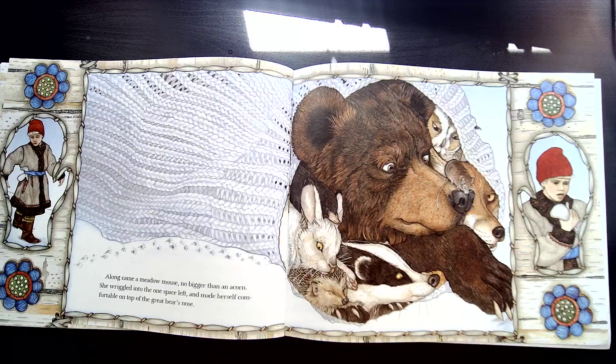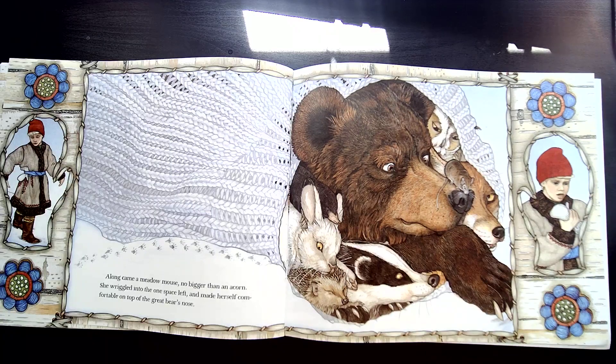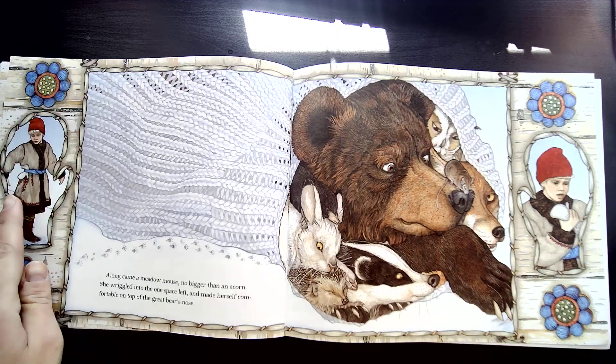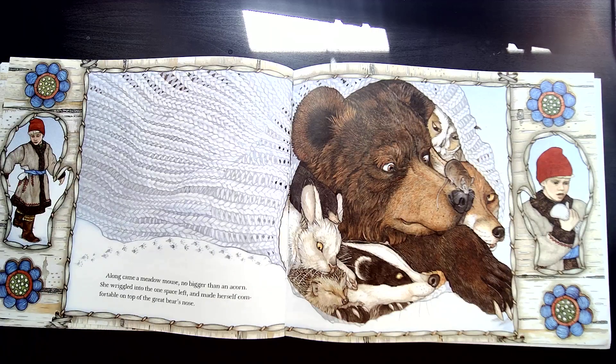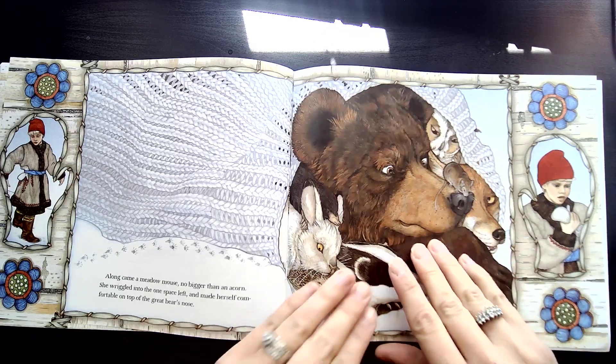Along came a meadow mouse, no bigger than an acorn. She wiggled into the one space left and made herself comfortable on top of the bear's great nose. Now look at our clues — Nicky's noticing he only has one mitten. He looks a little worried in this picture. What will happen?